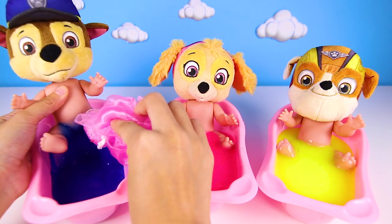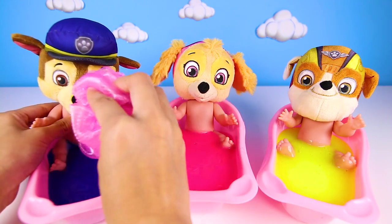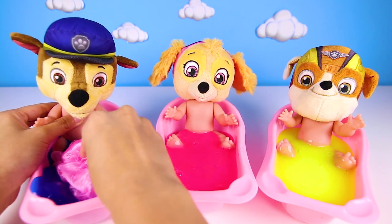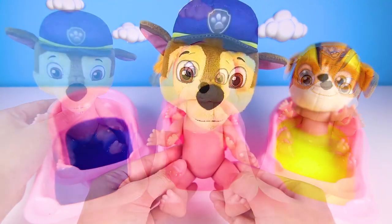OK boys and girls, give me a big thumbs up if you know what kind of uniform Chase wears. Is it a firefighter uniform or a police uniform? You're all done Chase!